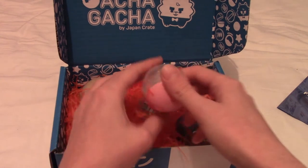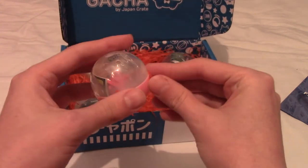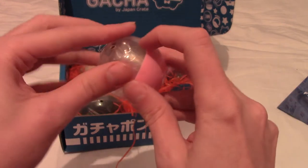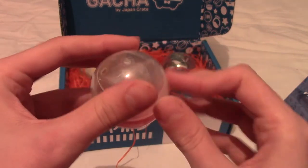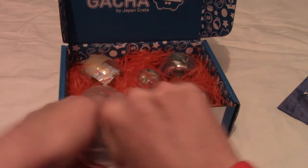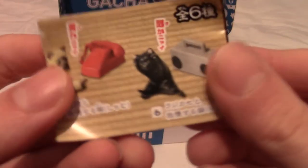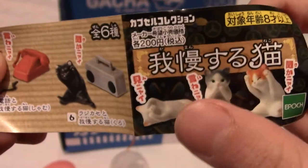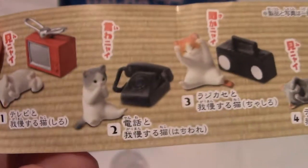I've got to admit I wasn't actually expecting this — I got an email about two weeks ago saying it shipped and I was a little confused, wondering if they'd given me one for free. I went and unpeeled all the tape off-camera. So we have a small pink ball. Let's grab the mysterious piece of paper — it's cats with telephones. Are they cats? They are cats.